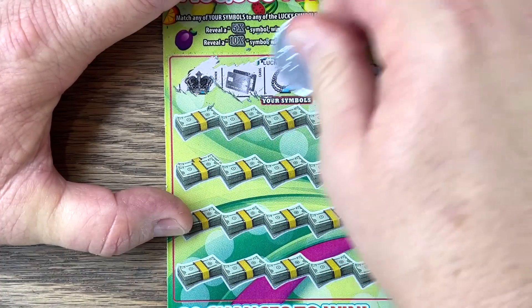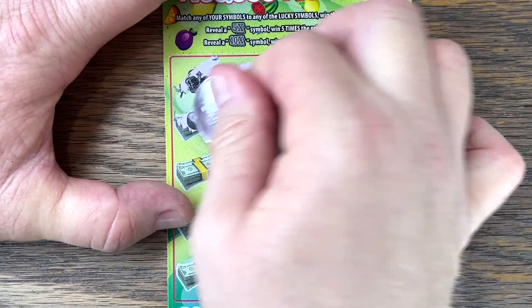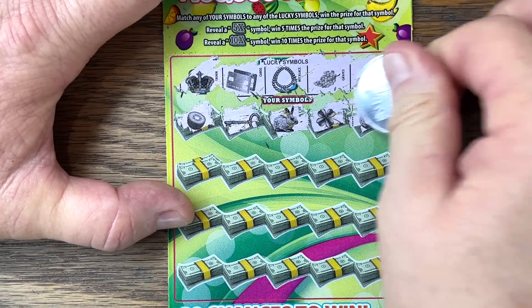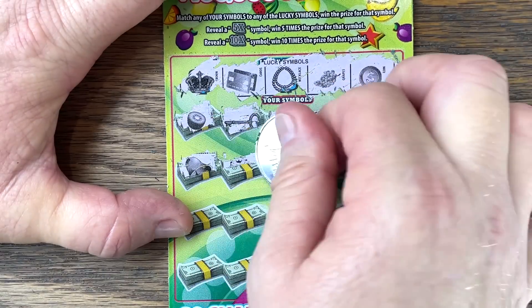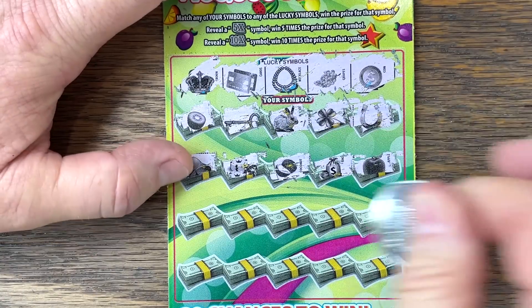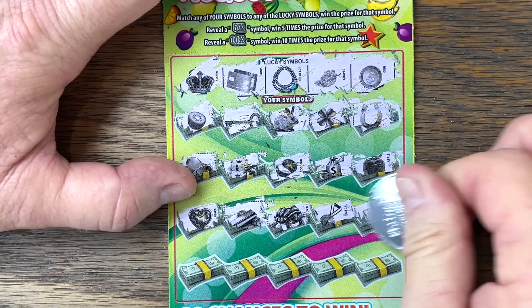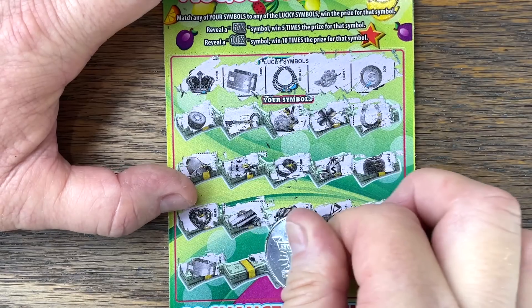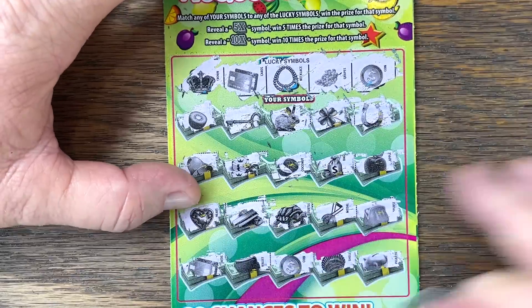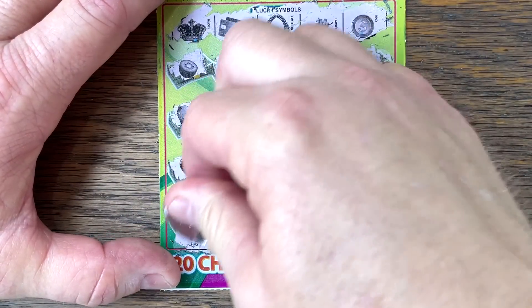Crown, credit cards, necklace, grapes, coin — can we get another multiplier? We can't get the gold bar on this one. I guess we finally impressed Marmee. Last row — credit cards, we got them! We got a win — coins and credit cards. Five, another $10 bucks. We're doing great today.